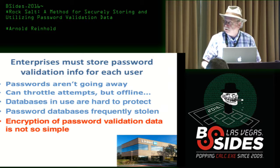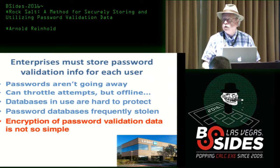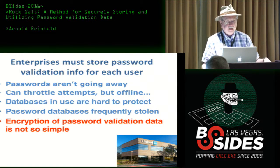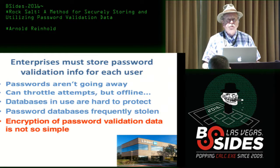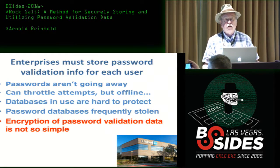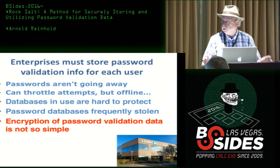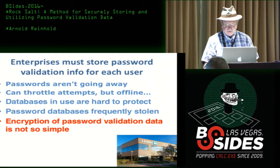Back to enterprises, which is the topic here. Enterprises have a problem: they have to store, for every one of their users, some information that can be used to validate a password when it's entered into the computer. Although many people keep talking about the death of passwords, they're not going away anytime soon. The enterprise can do things like throttling how many online login attempts happen per unit time, but there's this whole problem of offline attacks. Databases that are in use are very hard to protect, and they're frequently stolen. Just encrypting — people will say, 'just encrypt the passwords' — but as most of you know, it's not that simple.